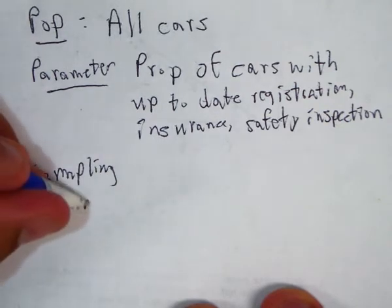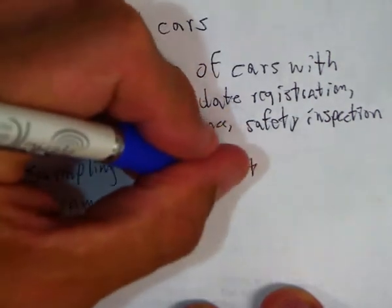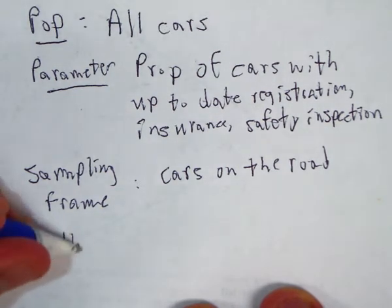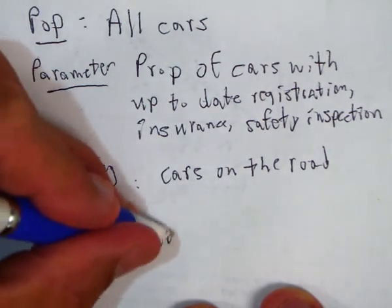The sampling frame — what cars do they have to choose from? Cars that are on the road. That's their sampling frame. And the method: since they're stopping all cars in a selected area, this is a cluster sample.